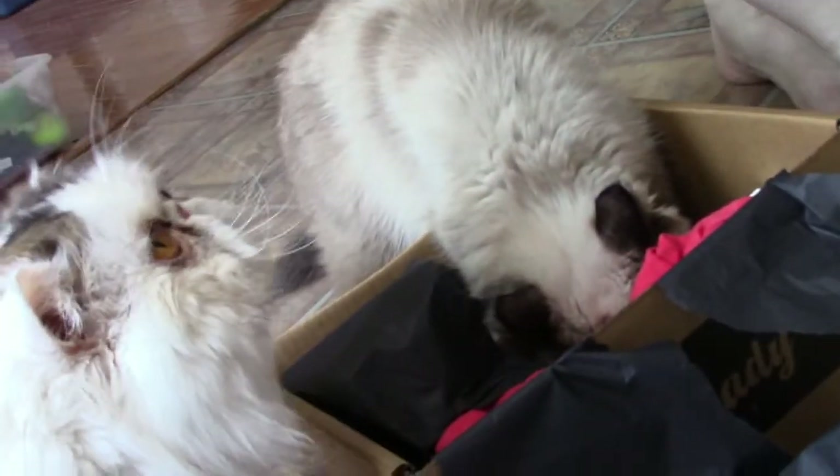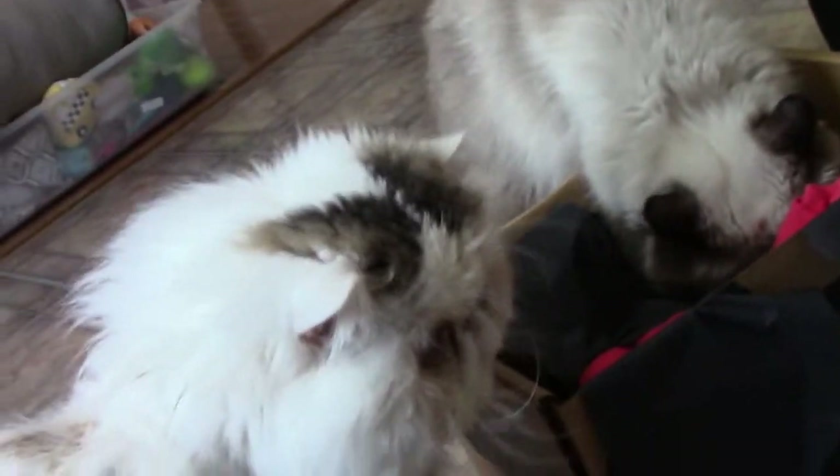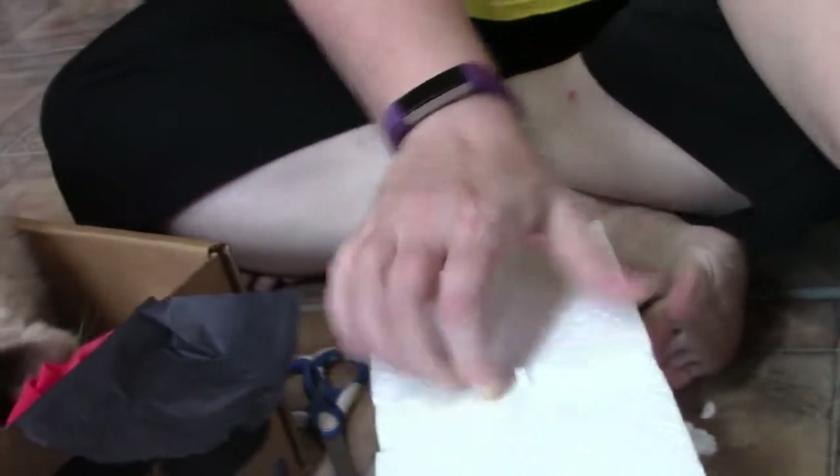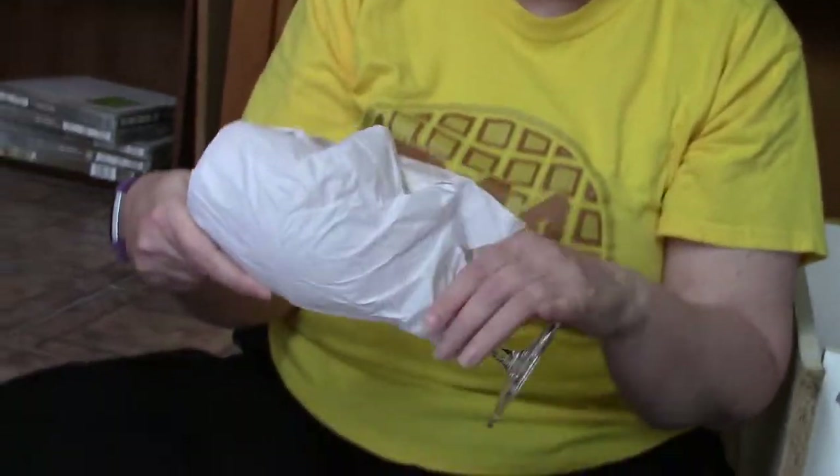Misha's getting in the box. Snoopy wants in the box. And Muffin is sleeping. This is a big glass — oh my gosh, this is big!